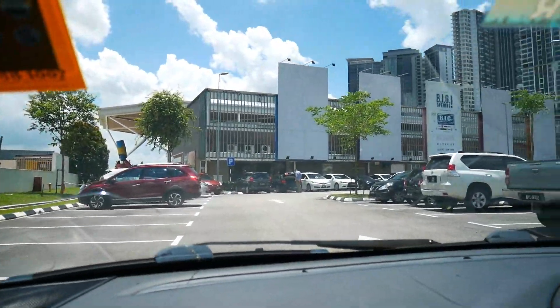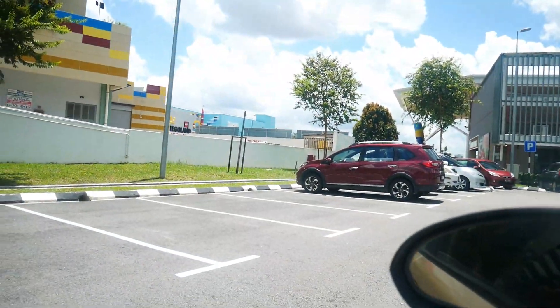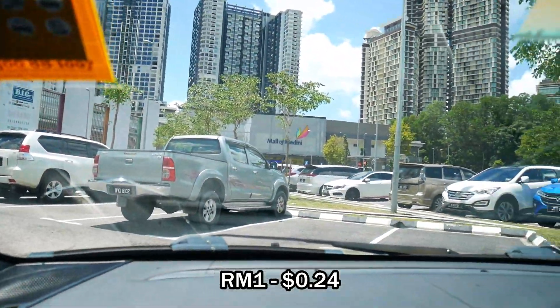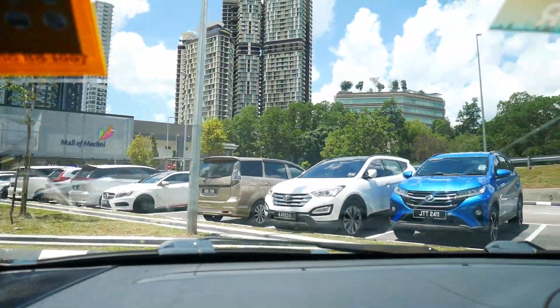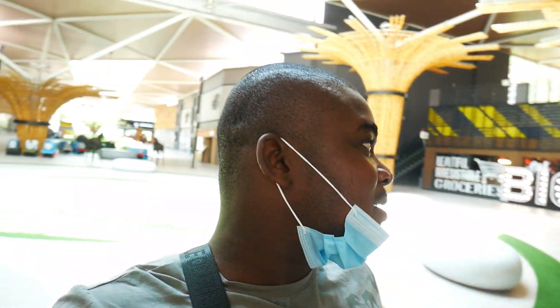We've arrived! For parking here, when you come to Legoland — maybe coming with your car — the first two hours is just one ringgit. That's quite cheap! You can see the welcome area: this is the mall attached to Legoland, called Mall of Medini.